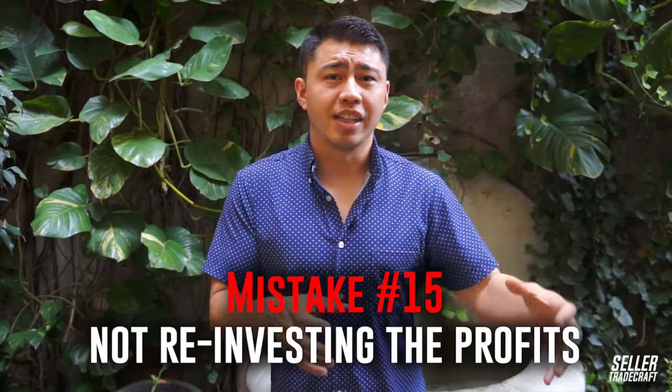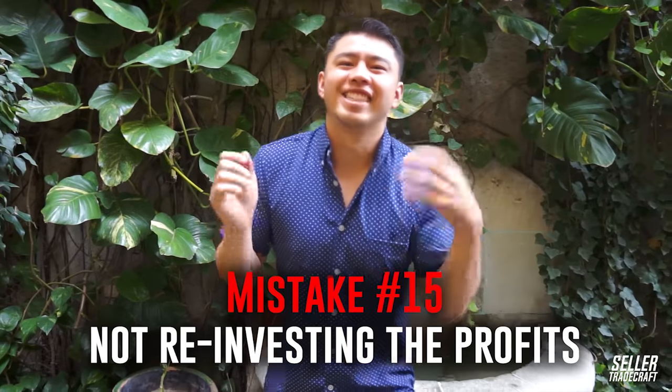Mistake number 15, the last one, is not reinvesting the profits. It's awesome to take some money out of the business and enjoy it, but right now this is like a golden era for Amazon — there's so much opportunity. As much as you can, reinvest the profits: buy more inventory, launch new products, because there's just so much room for opportunity still left on Amazon for you guys to grow your business.